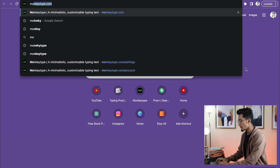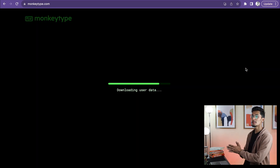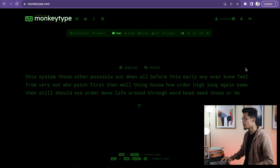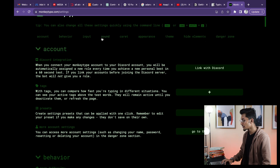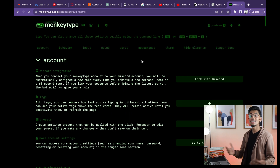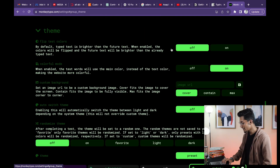Finally, I'm gonna give you this website which I absolutely love for practice after you're done with kibia.com — just go to your browser and type Monkey Type. The thing about this website that I absolutely love is the number of customization options available — you can change the behavior, the sound, the appearance, the theme, and so on.